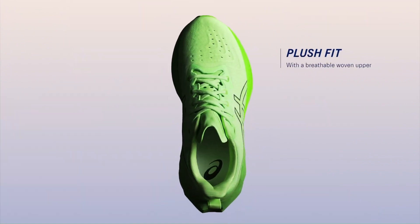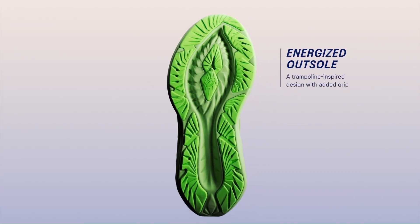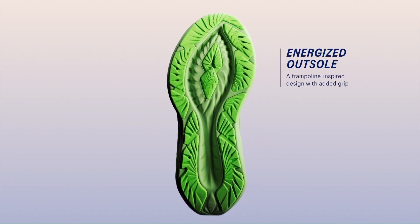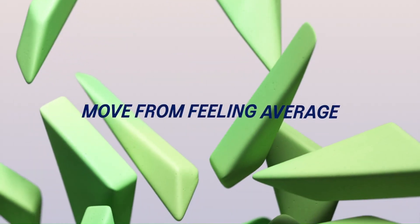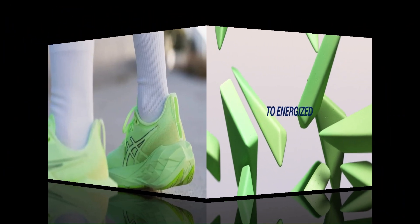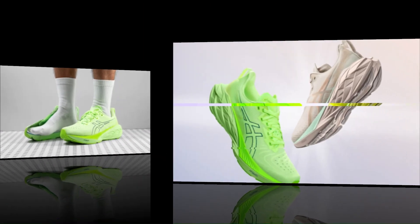One of the biggest factors that makes the new Nova Blast 4 compelling is its lower carbon footprint and improved cushioning package, with slightly energized outsole and updated geometry. The Nova Blast 4 moves from feeling average to energized during wear testing runs — it's definitely a shoe worth running in through winter and into 2024.